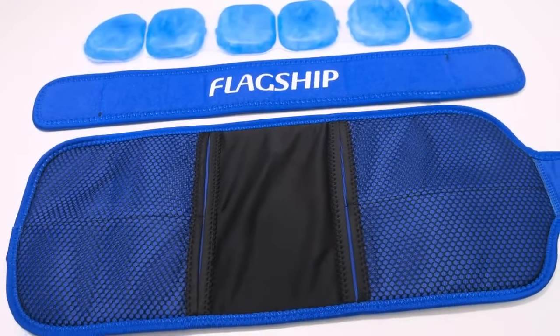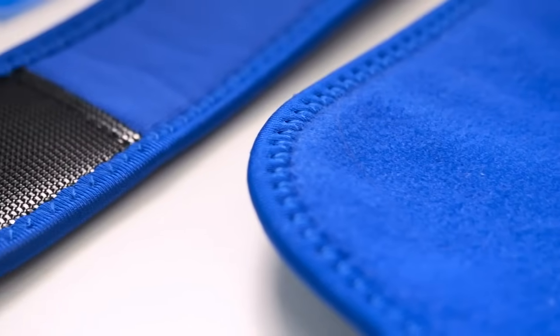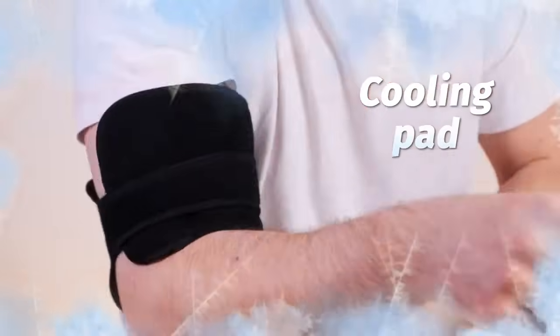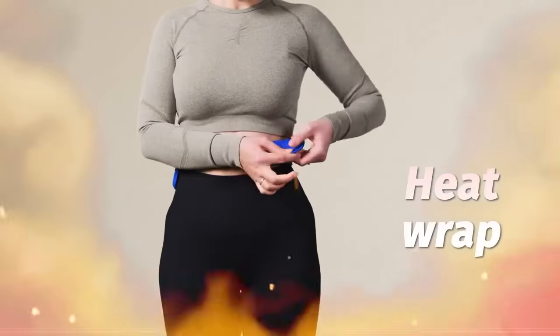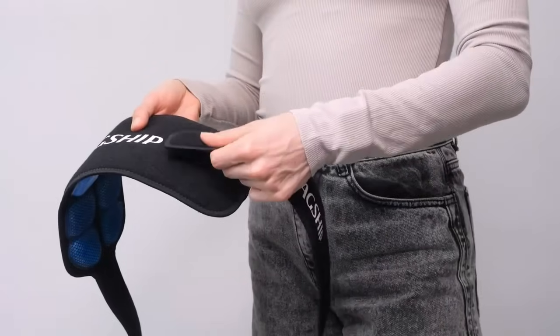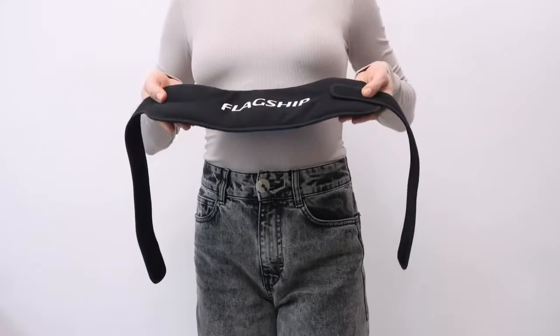Breeze is made of soft, hypoallergenic material and it locks with Velcro. It easily wraps around your bruised arm if you need cooling therapy, or around your body if you need a heat wrap to relieve back pain. It even comes with a special extender, so don't worry, it fits everyone.